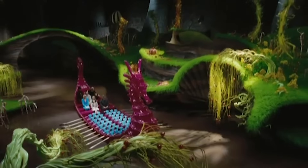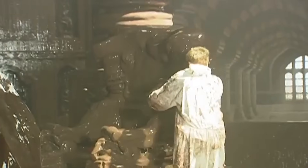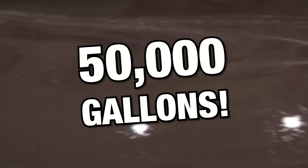The chocolate river was real. It did have chocolate in it, but it also contained thickening agents and colorants. They experimented for months to find the right texture, and it took five days to fill the chocolate room set with more than 50,000 gallons of the mixture.